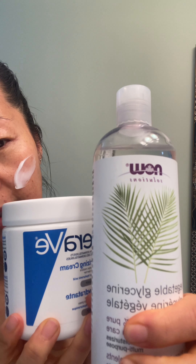My skin is still a little damp when I apply my moisturizer. I use a moisturizer that I mix myself — it's a combination of CeraVe and glycerin.